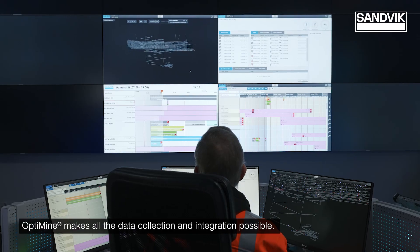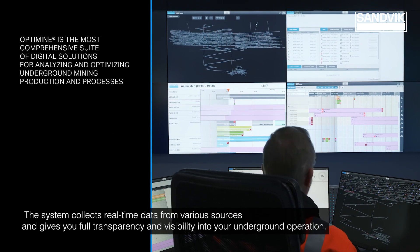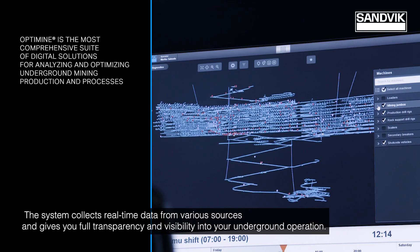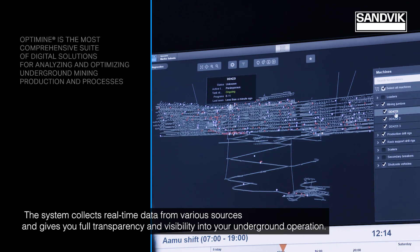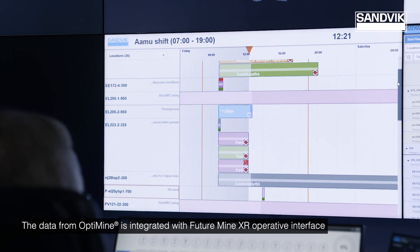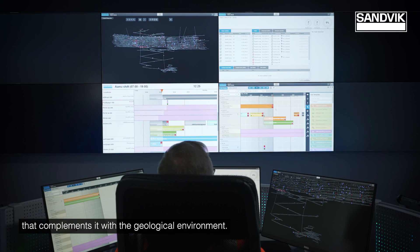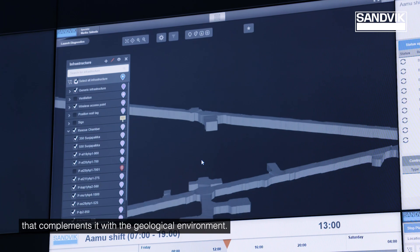OptiMine makes all the data collection and integration possible. The system collects real-time data from various sources and gives you full transparency and visibility into your underground operation. The data from OptiMine is integrated with FutureMine XR operative interface that complements it with the geological environment.